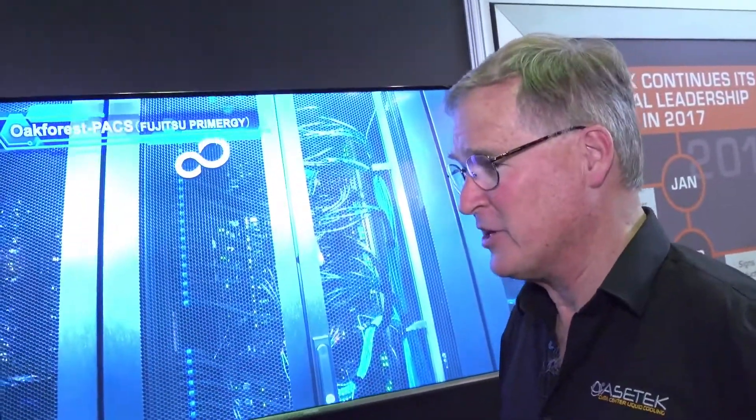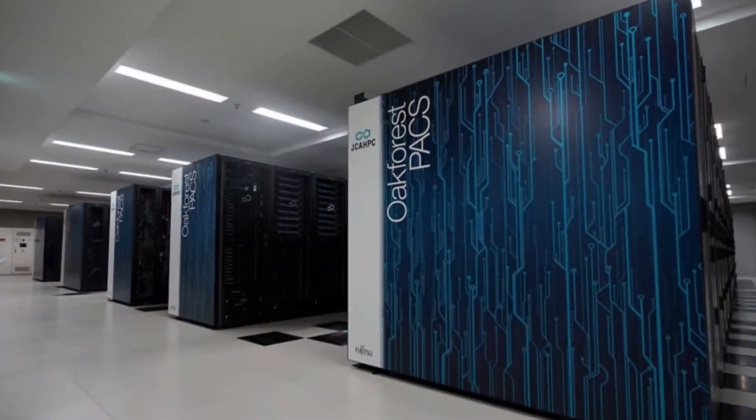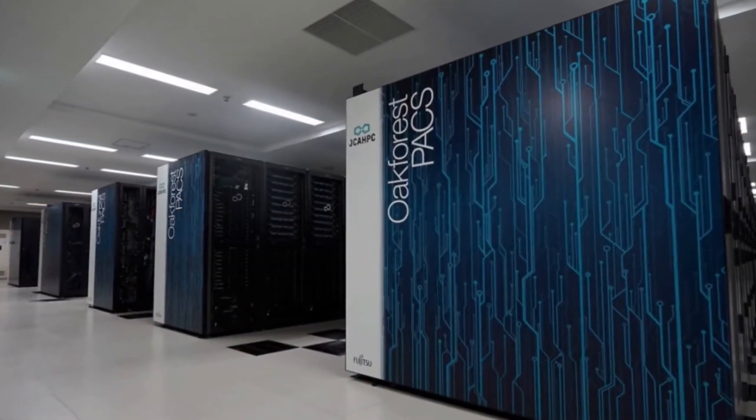What are we looking at here? This looks like a very large-scale system. Yes, this is actually the build of our largest system to date — 8,200 Knight's Landing nodes in Japan, called the Oak Forest PAC system. It's a pretty cool time-lapse video of them actually doing the installation. This is HPC World, right? Every dollar you spend on infrastructure means a dollar you're not spending on compute. So how does Asetec help with the cost of this liquid cooling?